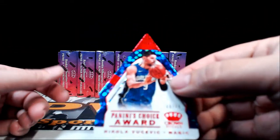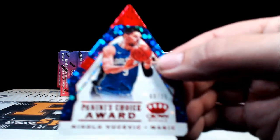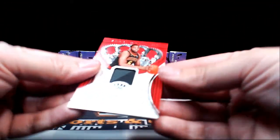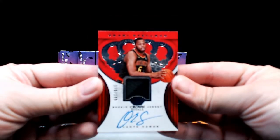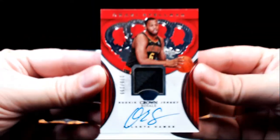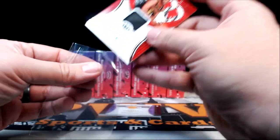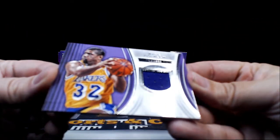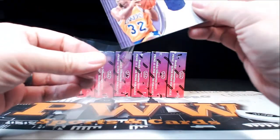Then we have a Panini's Choice Award — Nikola Vucevic, 60 out of 75, going out to Orlando. Then for Atlanta it is a rookie jersey auto of Omari Spellman, 178 out of 199, going out to the Hawks — Douglas W. Hoping for a Donovan. Then we got a Magic Johnson single-color relic going out to the Lakers — LA is Drew P, congratulations Drew.